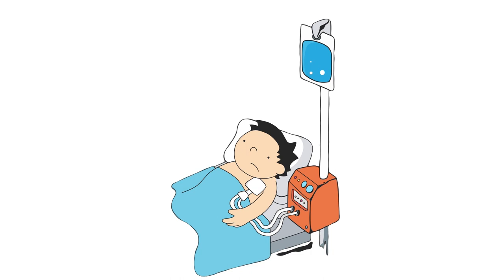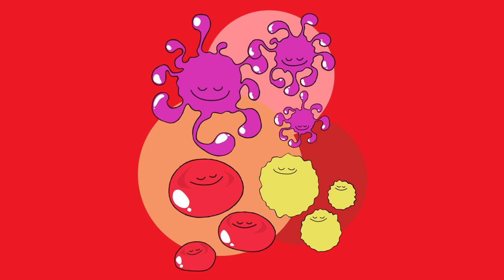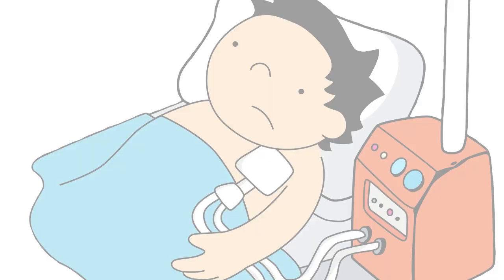Ben needs treatment before his transplant to help his body get ready for his new stem cells. He has chemotherapy to kill any cancer cells in his body and also his own stem cells, so they won't attack new stem cells when they are given to him. Ben thinks of it as an army inside his body, fighting to make him better.